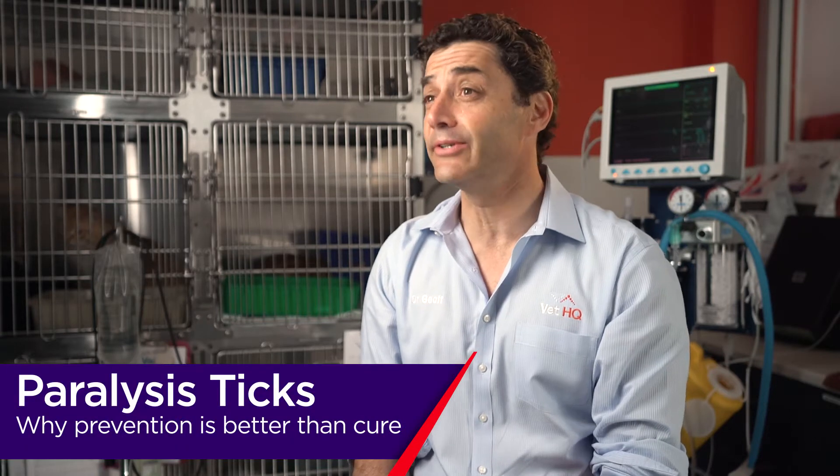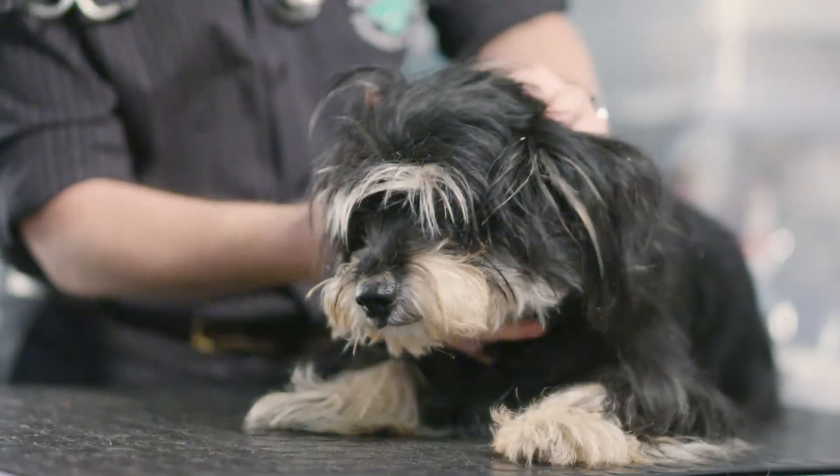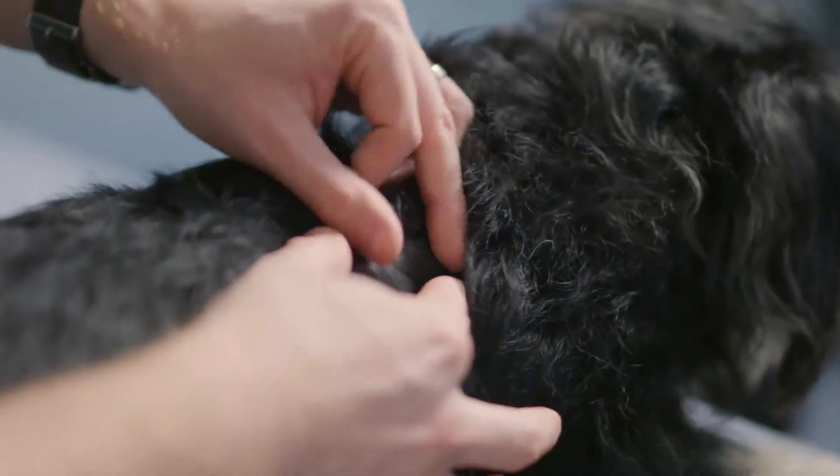How dangerous are paralysis ticks? They kill — that's the short answer. The fact that you only have 72 hours to treat them and then it can all be over, it's just devastating.